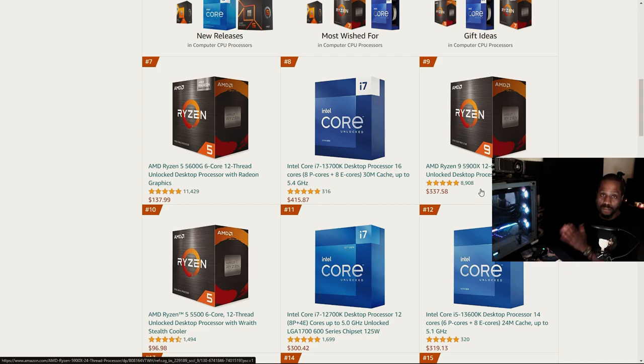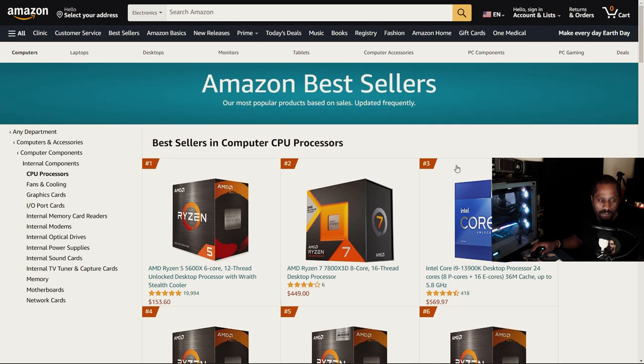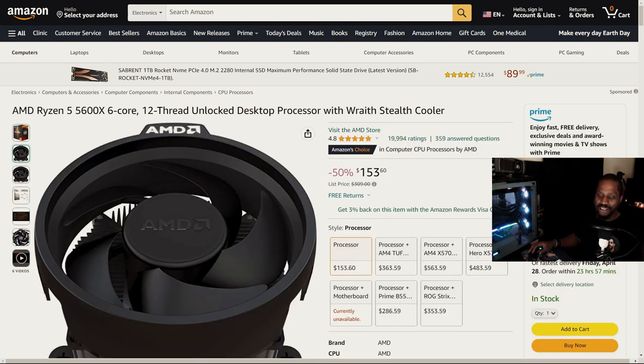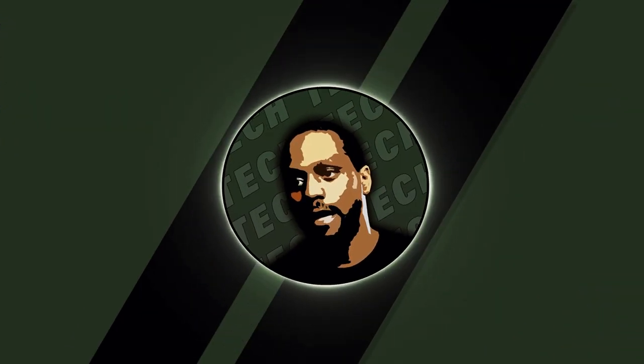All the CPUs highlighted in Amazon's best sellers are good chips, but many are priced beyond most budgets. The 5600X is the antithesis of that mindset at just $153.66 — an available, affordable, and capable chip that will remain relevant for years. So there you have it: the AMD Ryzen 5 5600X, available on Amazon for $153 USD, is a CPU I highly recommend you consider if it fits your budget. Thanks for watching — I hope to catch you on the next one. Be easy.